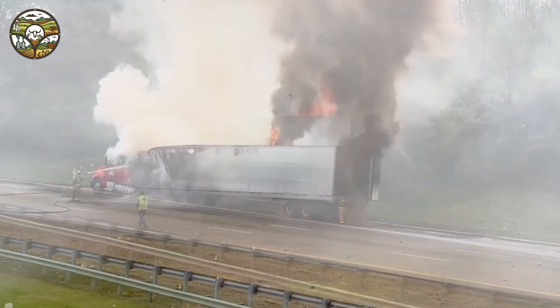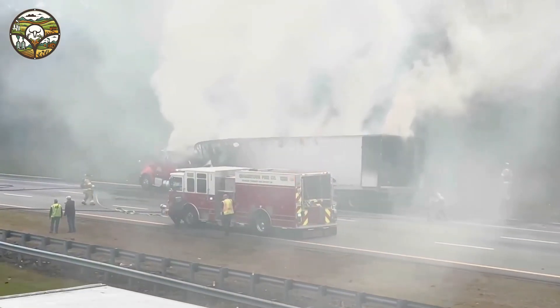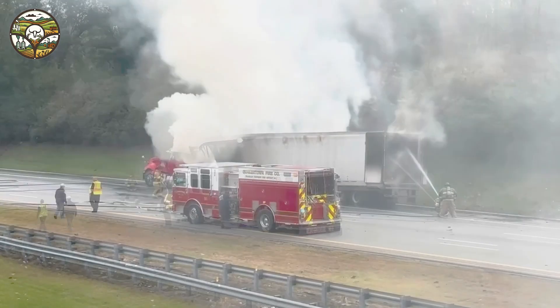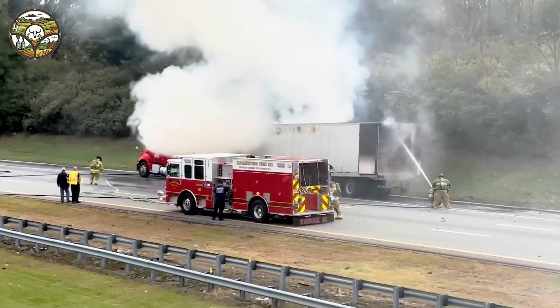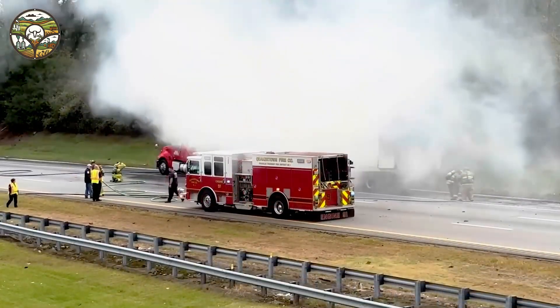High-pressure water cannons, foam suppression systems, and even robotic firefighters are deployed to quickly control large-scale fires, minimizing damage and saving lives. This incident underscores the strength of machinery and the need for safety, showcasing how technology can both empower us and protect us in the face of danger.